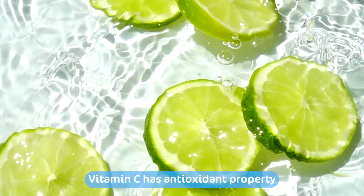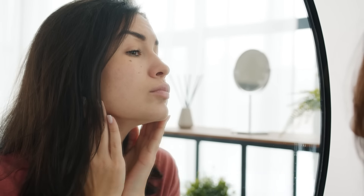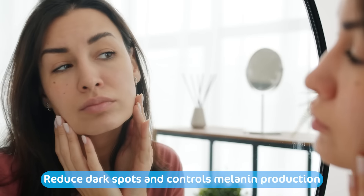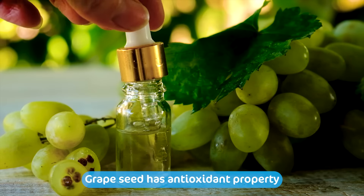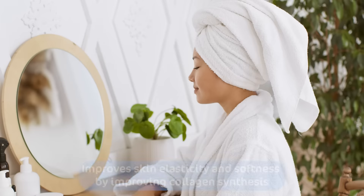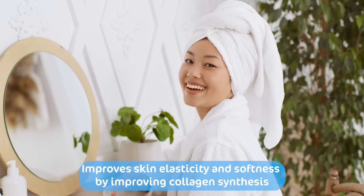Vitamin C in Mama Earth Retinol Bamboo Sheet Mask is a key ingredient with antioxidant properties to ensure a very smooth, even and glowing complexion. It helps to combat dark spots and controls melanin production. Grape seed's antioxidant properties help to improve skin elasticity and softness by improving collagen synthesis.